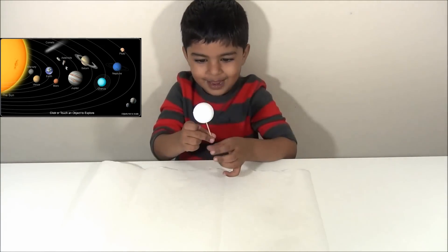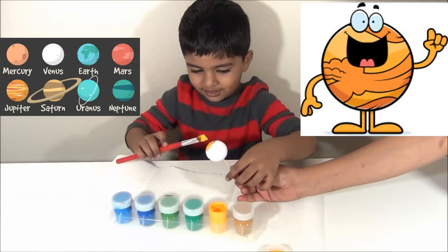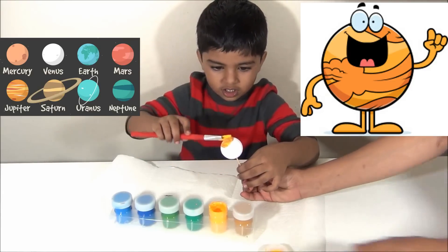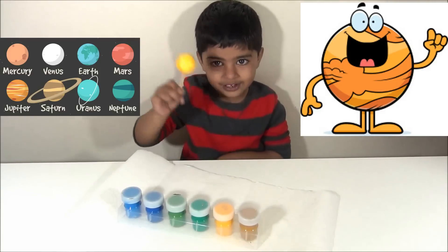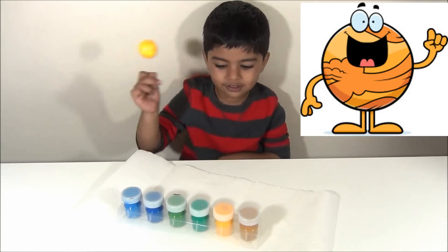Can I paint you, Venus? It's yellow, not golden yellow. Venus, the hot and bright planet in the solar system.